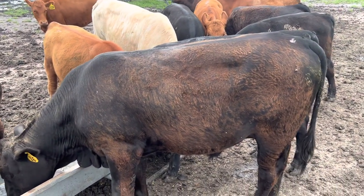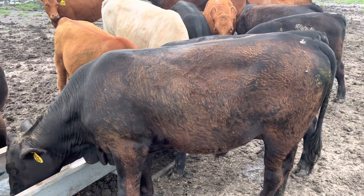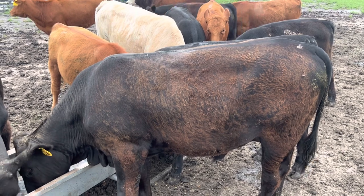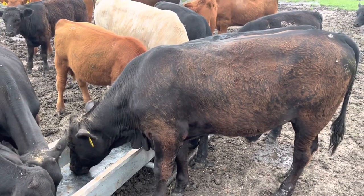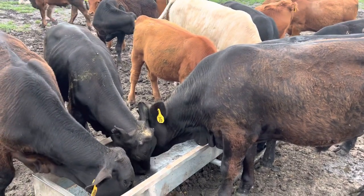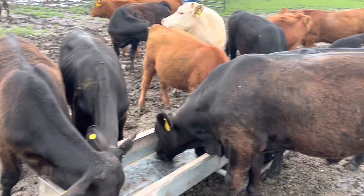When the flies start getting real bad, when they're at the point where these animals are probably in a state of constant discomfort, that's when I go ahead and just deworm them. I do it to give these animals a better quality of life. And yep, I got these animals dewormed this morning.